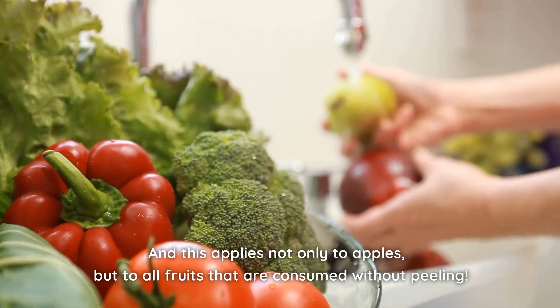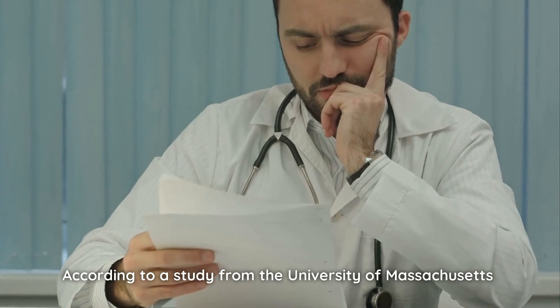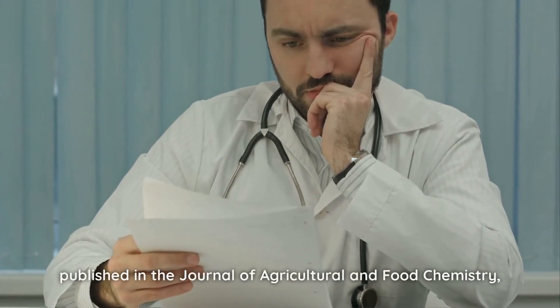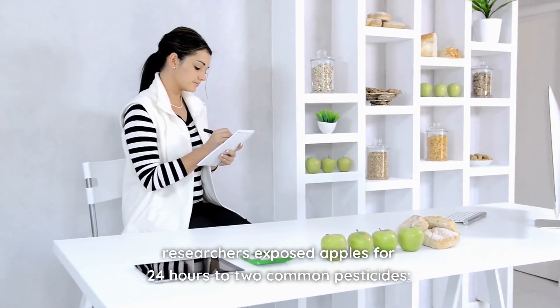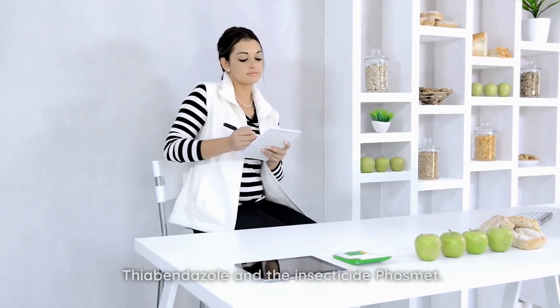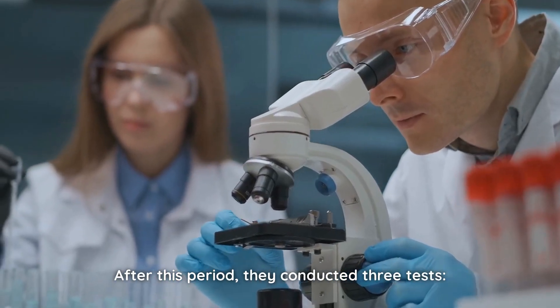And this applies not only to apples, but to all fruits that are consumed without peeling. According to a study from the University of Massachusetts published in the Journal of Agricultural and Food Chemistry, researchers exposed apples for 24 hours to two common pesticides: thiabendazole and the insecticide Phosmet. After this period, they conducted three tests.